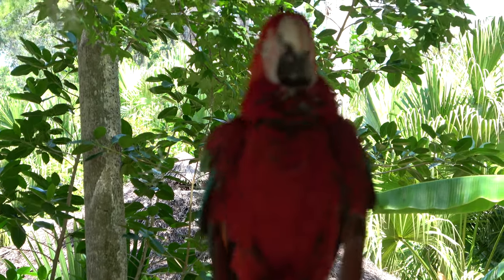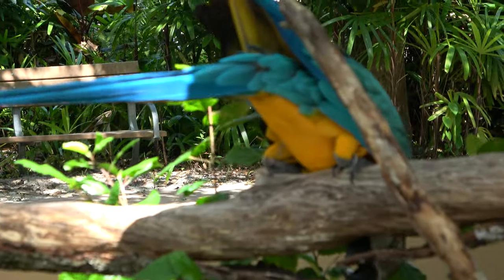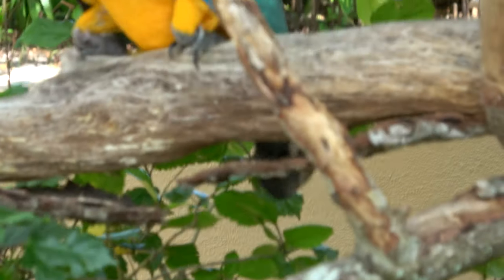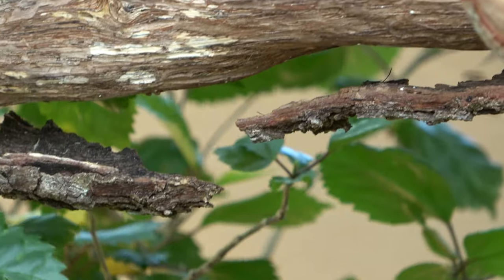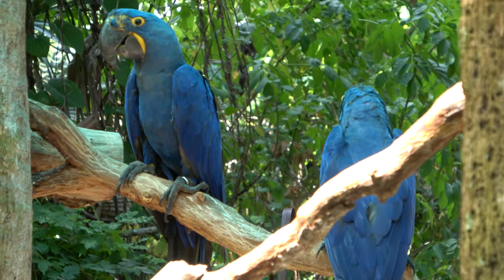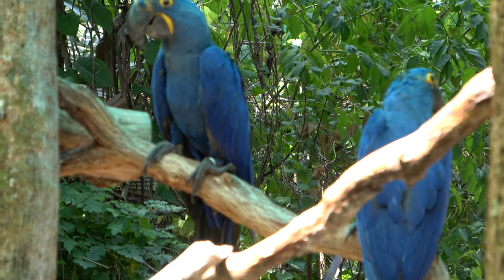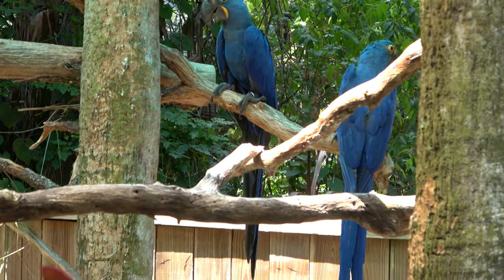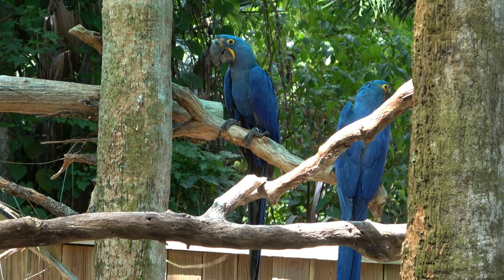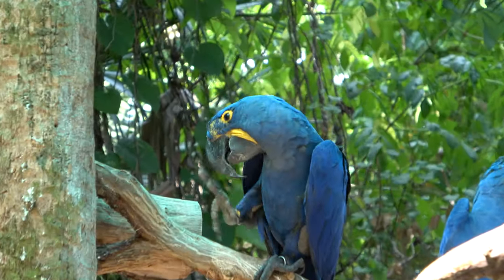We've got some macaws posing over here, eating a tree. They are such pretty birds, even when they're upside down. We think these are hyacinth macaws — these guys are actually significantly bigger than most of the traditional parrot kind you would see, and a darker blue than a lot of birds. I think they also have a larger beak.